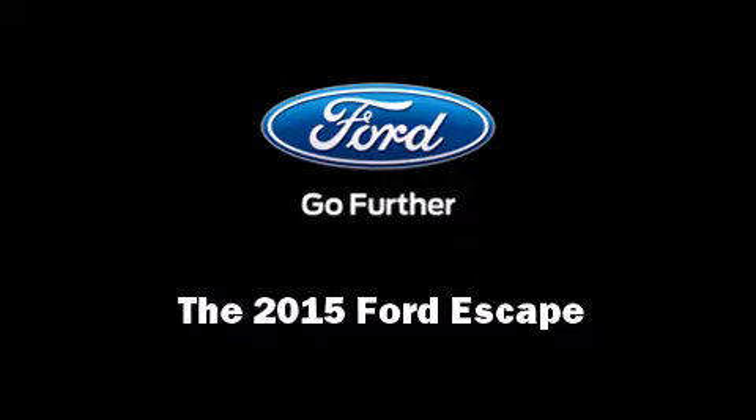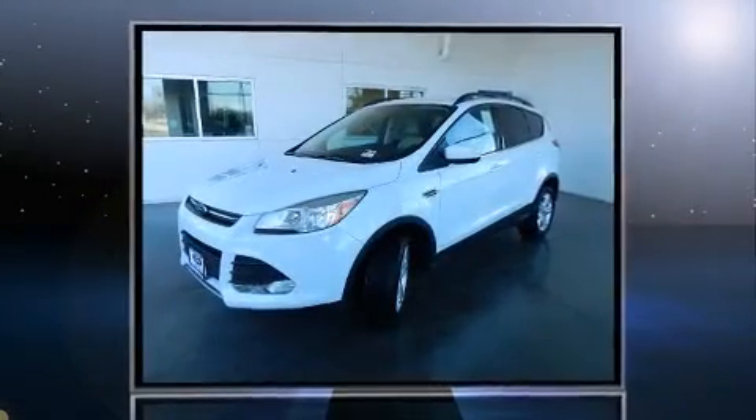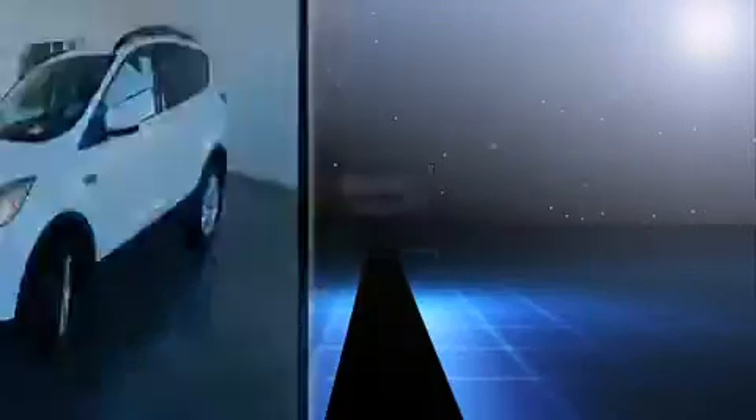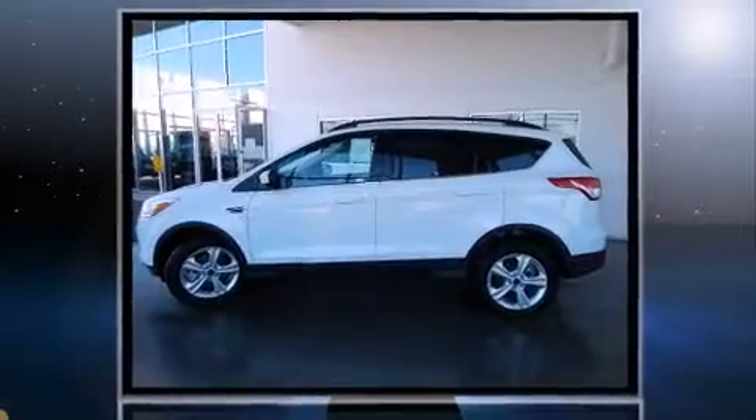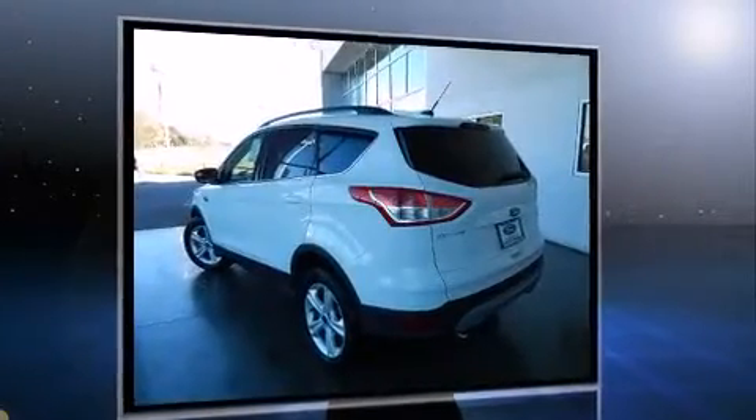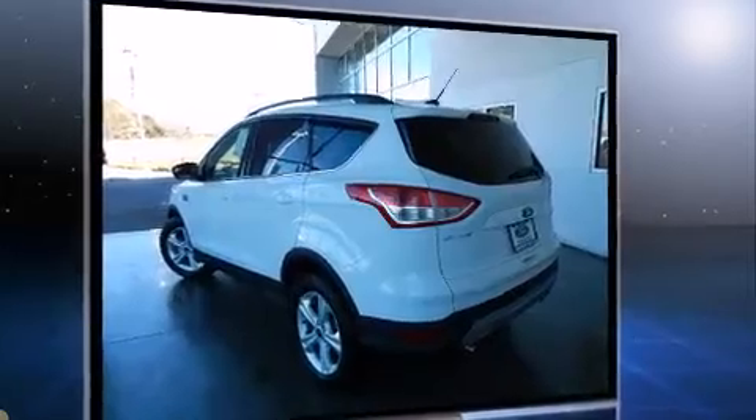Discerning drivers will appreciate the 2015 Ford Escape. It features an automatic transmission, front-wheel drive, and an efficient four-cylinder engine. A turbocharger is also included as an economical means of increasing performance.